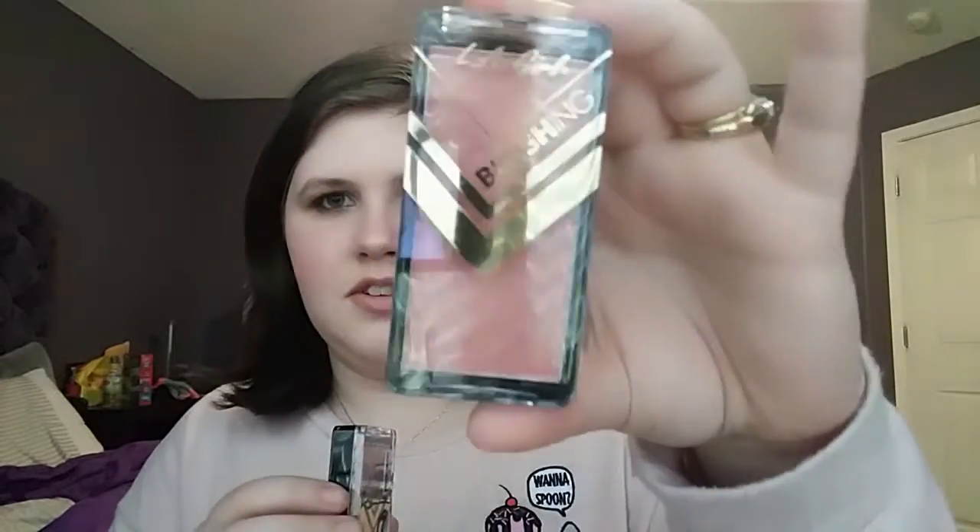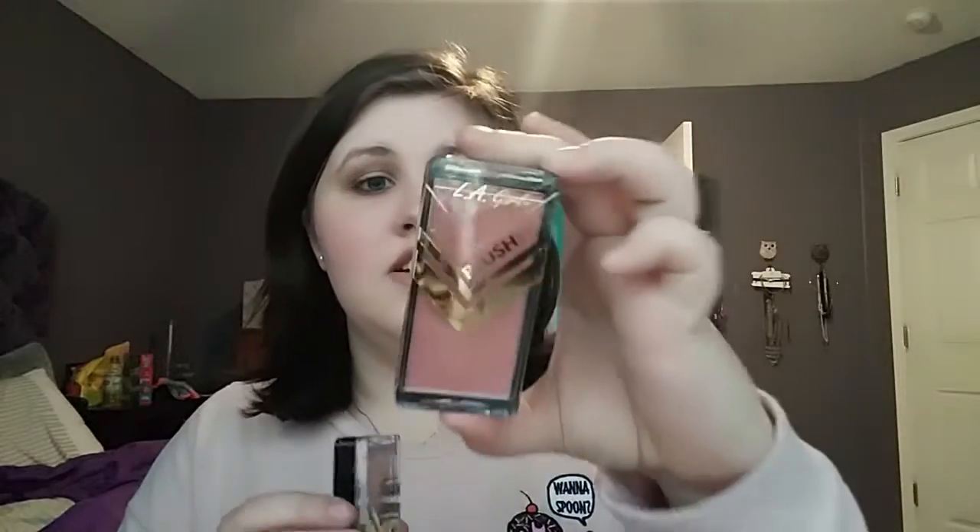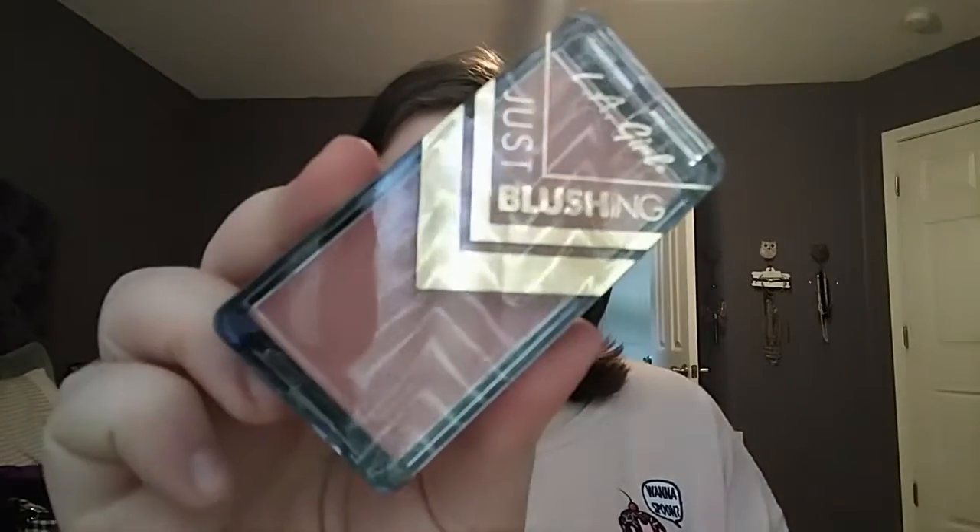Next I got two blushes from LA Girl. They're pretty much the same color — oh, that one is covered in glitter, I did not expect that. That's Just Radiant, the one with a whole bunch of glitter in it, and then Just Playful, which is just a really nice matte. We'll see how those work out.